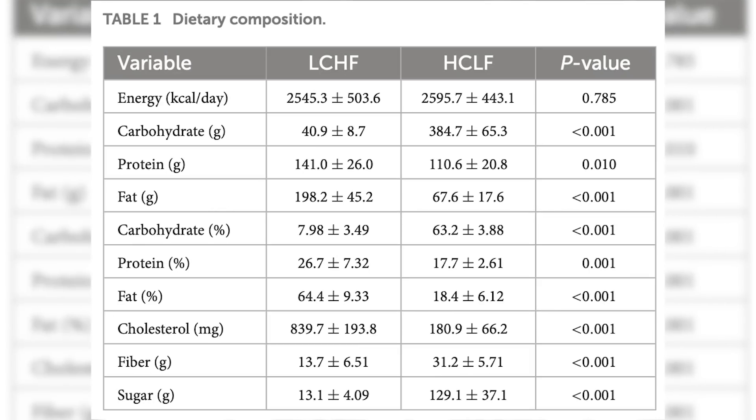They did each diet for one month with a washout period and then were tested. The nice thing about this study was that they were isocaloric, so participants were consuming the same total amount of calories regardless of how many carbohydrates or fats they were consuming. They assessed performance with a treadmill time trial as well as repeated sprints.